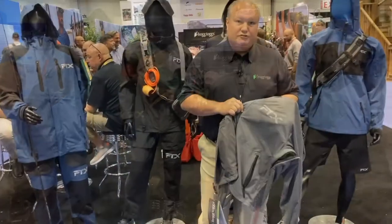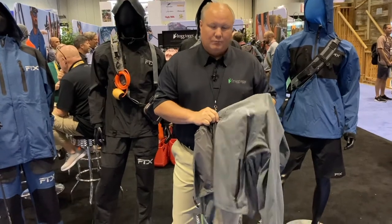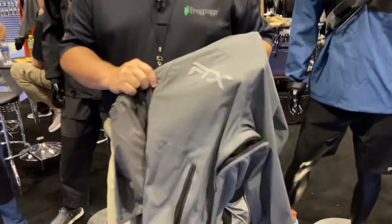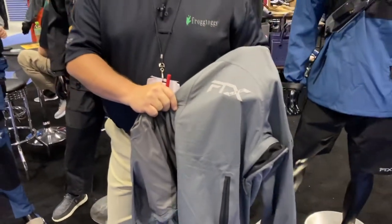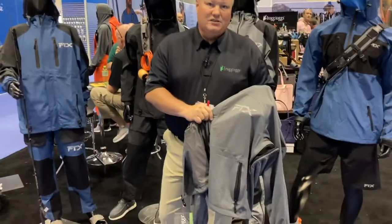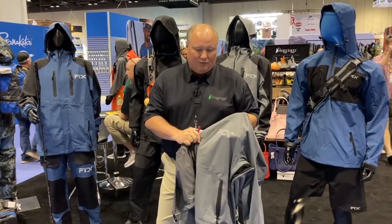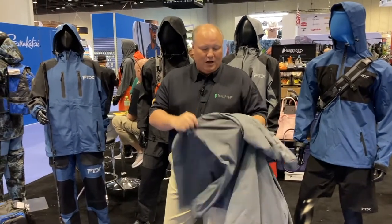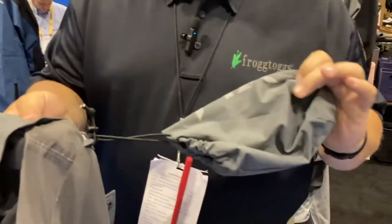Today we want to introduce you guys to the new FTX Lite from Frogtogs. It's a brand new offering — a fantastic outerwear garment. It supports 10,000 MVTR breathability and 10,000 millimeter water holdout, which are pretty premium numbers for an extremely lightweight garment. It's very compact, very packable. Comes with a 12-ounce stuff sack, and the jacket fits easily into the sack — not a struggle to get it in there at all.